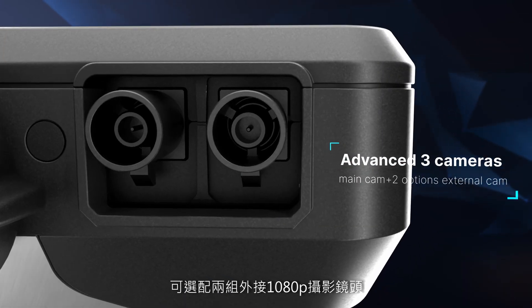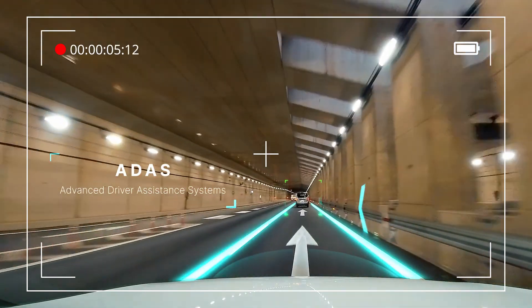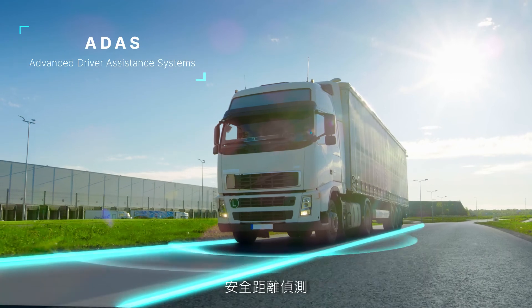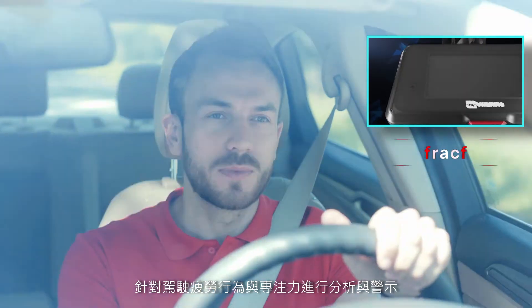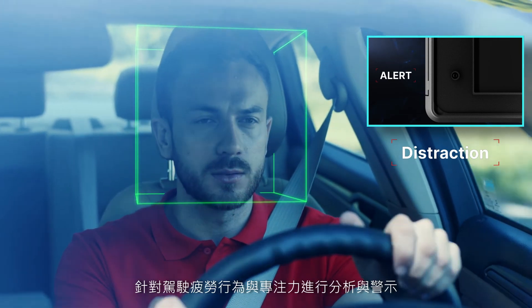With two optional external 1080p cameras, it provides lane departure warning, stop and go, and safe distance detection, and performs analysis and warning for fatigue behavior and concentration of the driver.